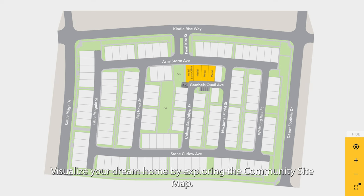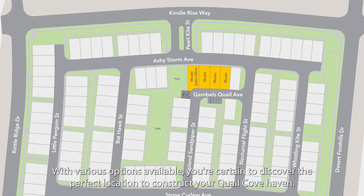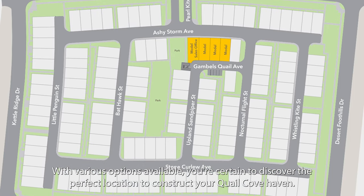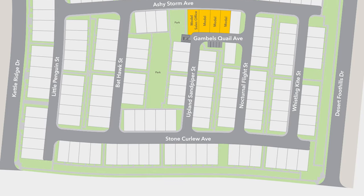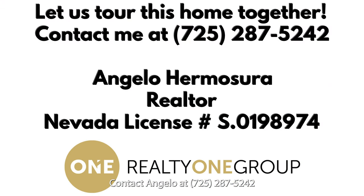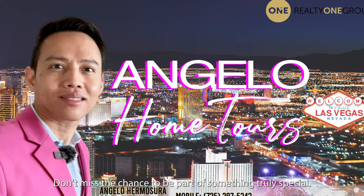Visualize your dream home by exploring the community sitemap. With various options available, you're certain to discover the perfect location to build your Quail Cove haven. Ready to make Quail Cove your new home? Contact Angelo at 725-287-5242 to secure your place in this upcoming community. Don't miss the chance to be part of something truly special.